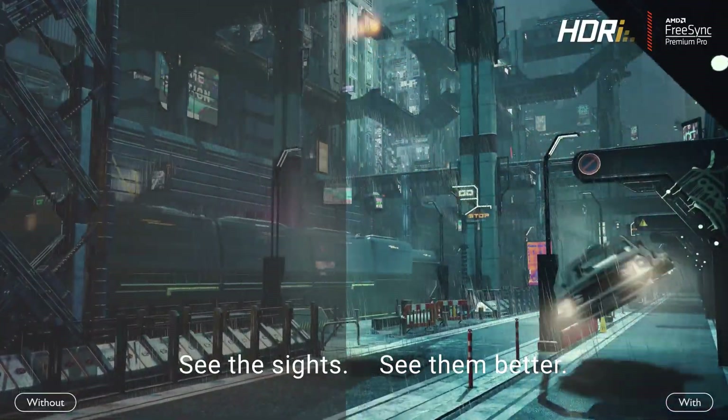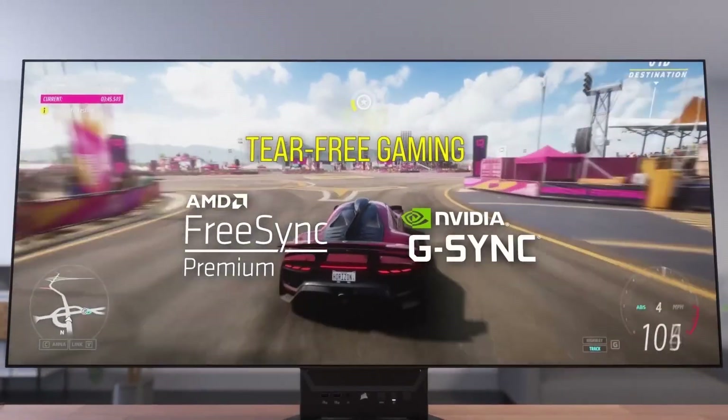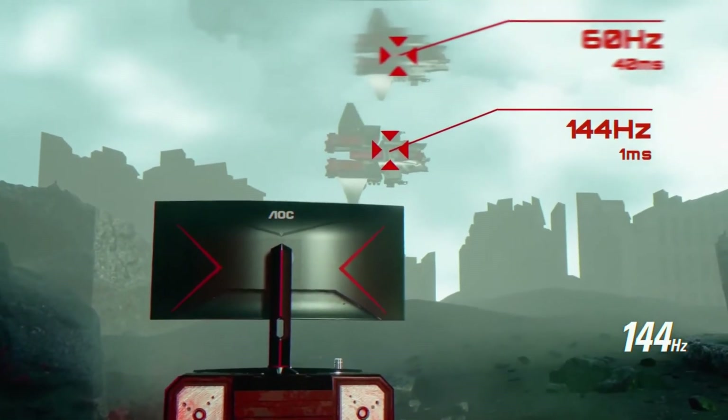Granted, they are very well suited for PC gaming, with all that additional screen real estate making the experience more immersive, not to mention the extra peripheral vision that an ultrawide monitor grants you, which is particularly useful in, say, first-person shooters.